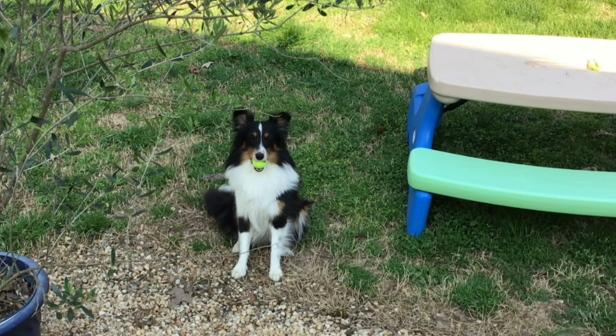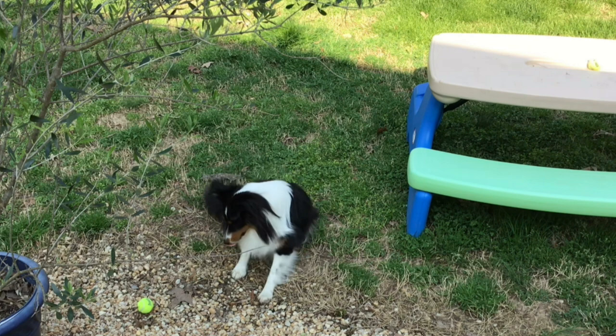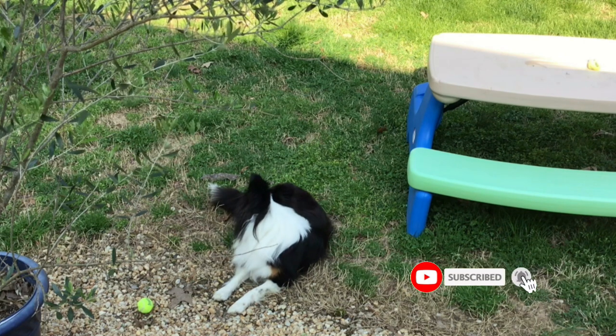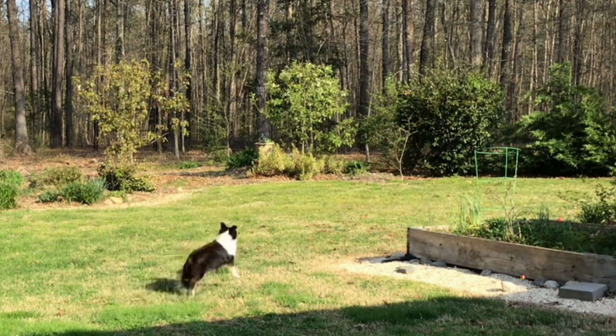Trixie has been waiting this entire video to play ball, so I think I need to let you go so I can go play ball with her — she's about to give up! In the meantime, remember to hit the like and subscribe, all of those things, so that we can stay connected here on YouTube, Facebook, Rumble, and podcast. Thanks for watching!